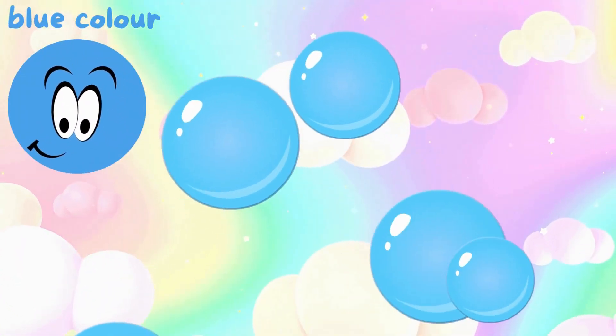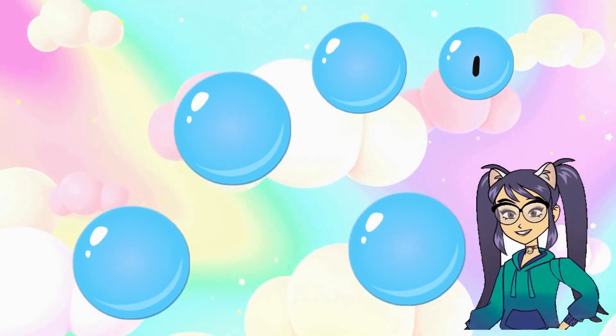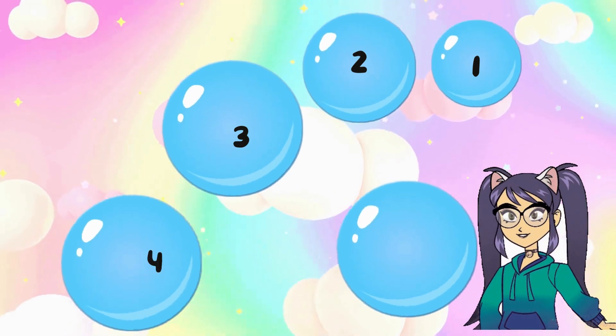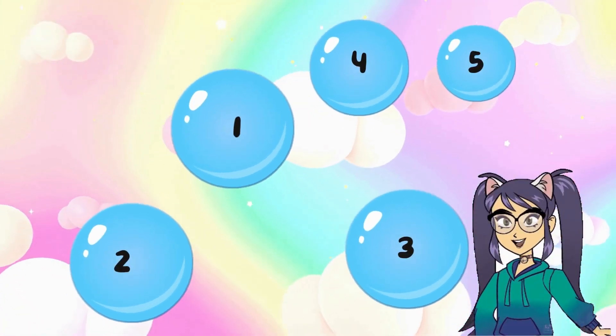Blue color. Now count blue balls with me. One, two, three, four, five. There are five blue balls.